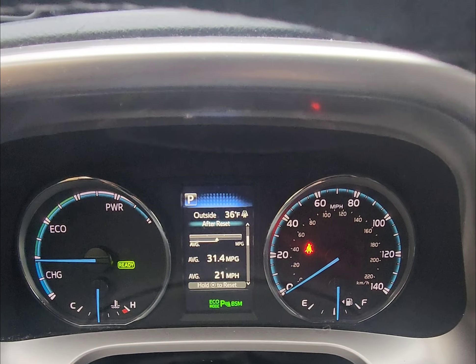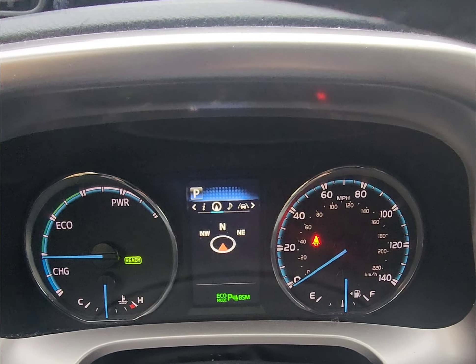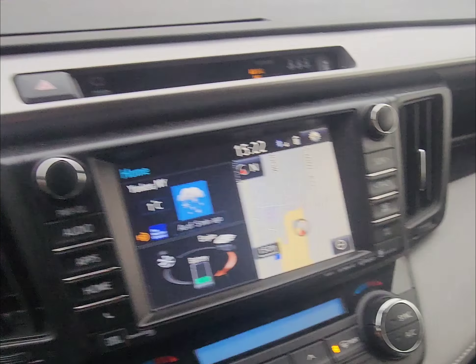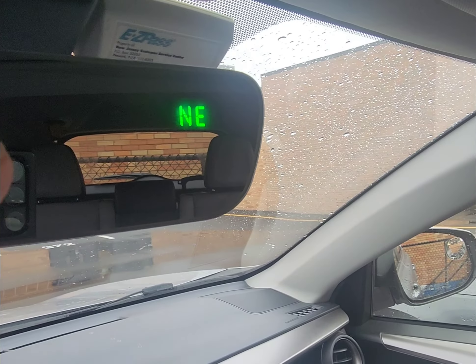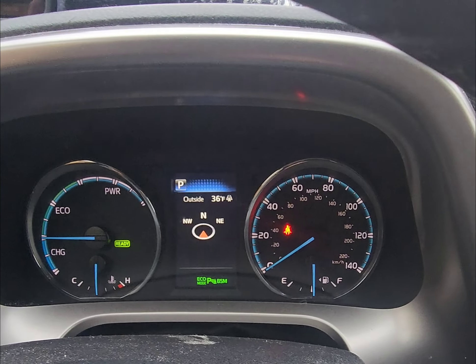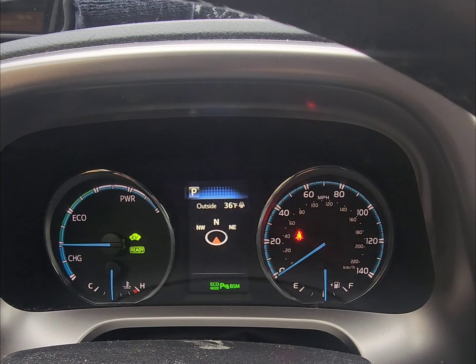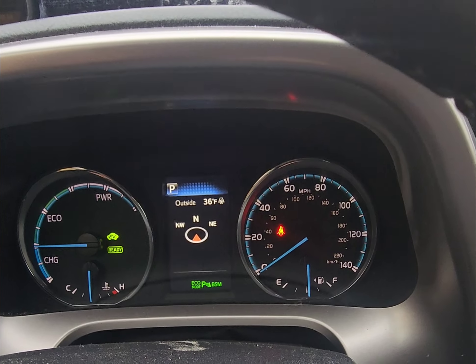I'm currently sitting in a 2018 RAV4 Limited hybrid and I have a question: why does my car have compass number one, compass number two, and compass number three? It's a crossover — front-wheel drive with an electric motor in the back. This thing is not going to be traversing dunes or jungles or off-roading whatsoever. It's going to be on pavement in a metro area.